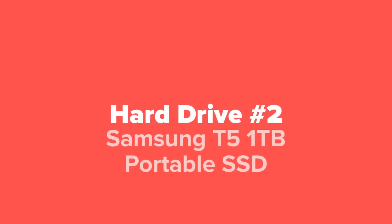Next up we've got the Samsung T5 one terabyte portable solid state drive.